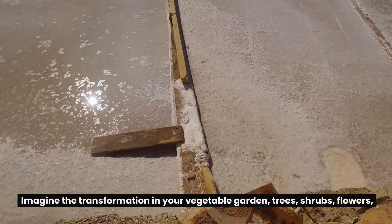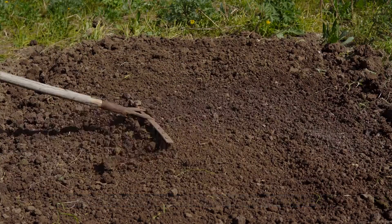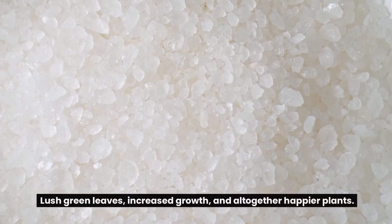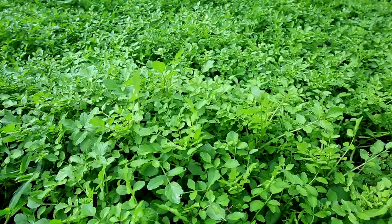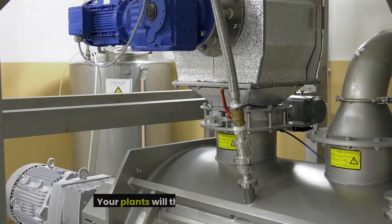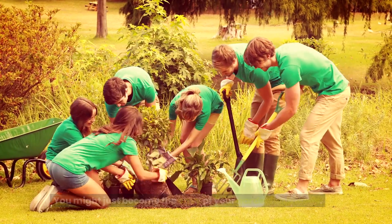Imagine the transformation in your vegetable garden, trees, shrubs, flowers, and grasses when they get their monthly dose of Epsom salt. After just a few weeks of consistent use, you'll be amazed to see lush green leaves, increased growth, and altogether happier plants. Try it out yourself and witness the incredible changes. Let us know in the comments what happens when you incorporate this simple trick into your gardening routine. Your plants will thank you, and you might just become the envy of your gardening friends.